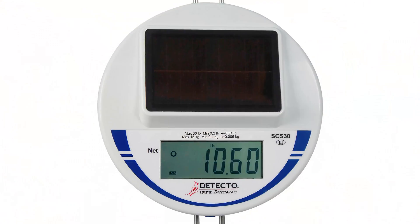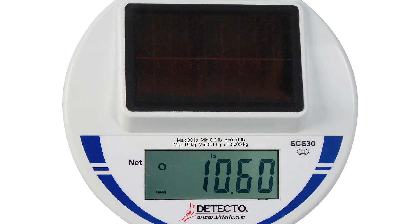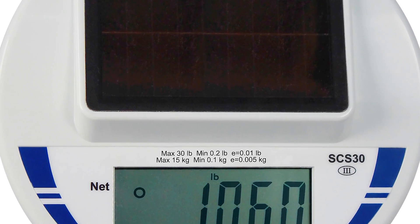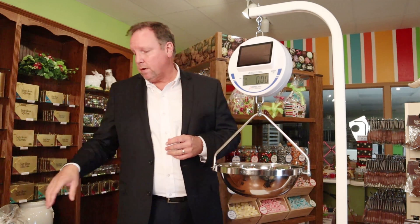It's a 30-pound by 0.01-pound scale, so it goes down to a very small increment. It's also 15 kilograms by 0.05 kilograms in case you're weighing in kilograms. Outside of the United States it won't be NTEP-approved for kilograms, but in the United States it is NTEP and legal-for-trade.